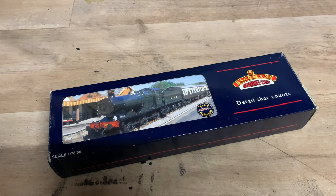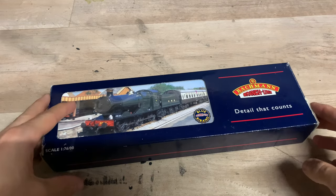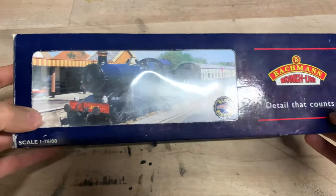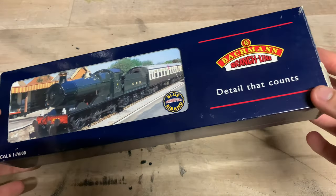Hello everybody, welcome back to Fivefield Junction, and as you probably guessed, we've got another review for us today. Today's loco, as we can see, is by Bachmann. It's quite an old model, but it's the Collett Goods class that we've got today, also known as the 2251 class.